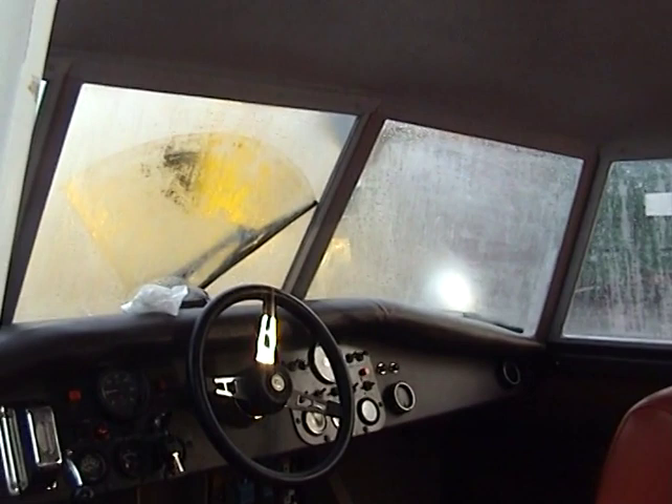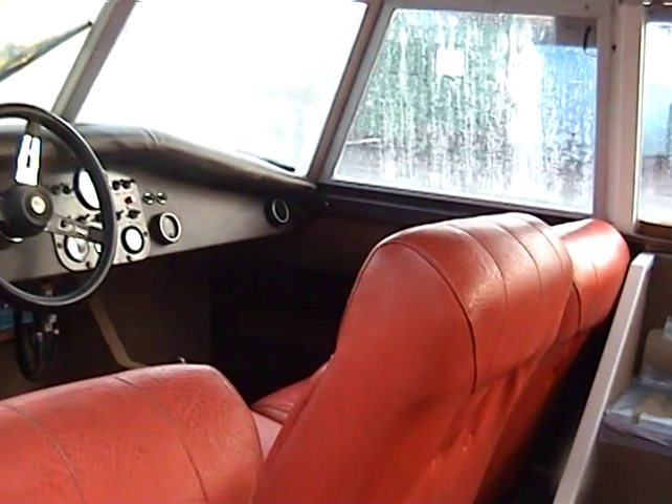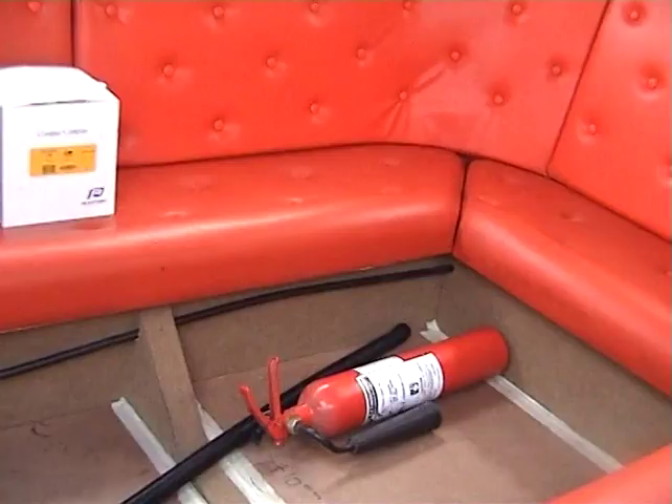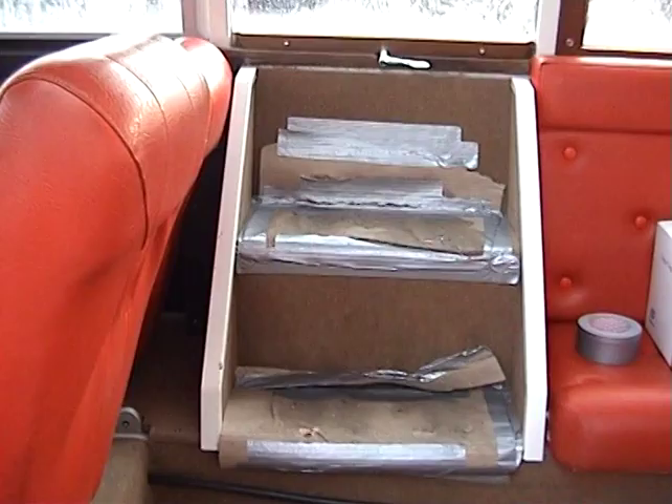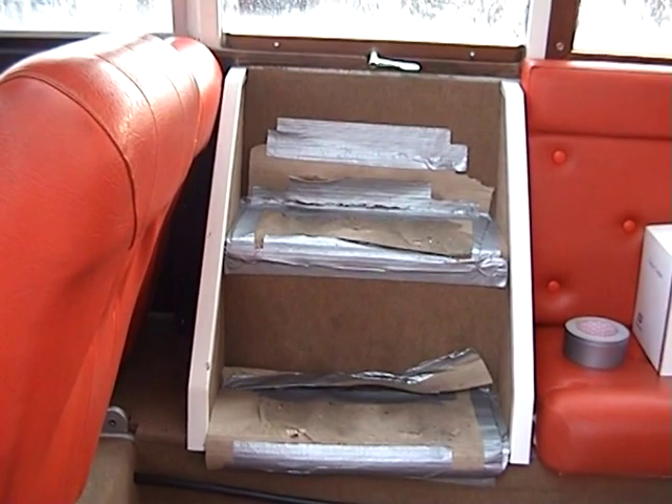Inside the craft we've got most of it overhauled in here as well. New carpets and most of the dashboard — all the wiring for that has been replaced. It's a view of all the instruments inside the craft and the steering.